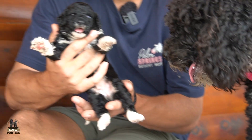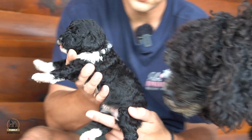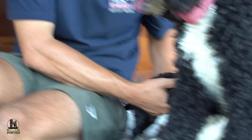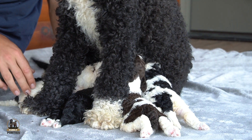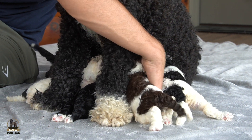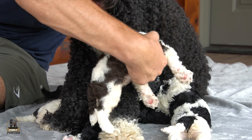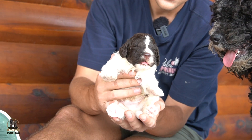I'll just show a couple — I don't want to interrupt too much. We've got one of the girls here, bright-eyed and bushy-tailed, with a nice collar. I'll get you right back to where you were. And then we do have a chocolate boy — I talked about him a little bit earlier.